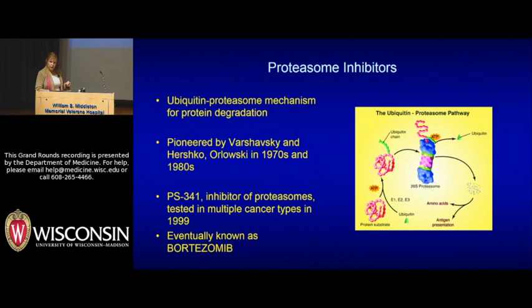In a different thread, proteasomes were discovered around the 1970s and 1980s as sort of the garbage can of cells. Researcher Marian Orlowski found that these complexes existed and thought blockade might be helpful in cancer treatment. PS-341 was synthesized at a startup company in Cambridge, Massachusetts, and Dr. Orlowski's son Robert Orlowski — now chief of myeloma at MD Anderson — was one of the first to run a clinical trial in 1999 showing amazing results in patients with relapsed myeloma. This led to the drug we now know as bortezomib.